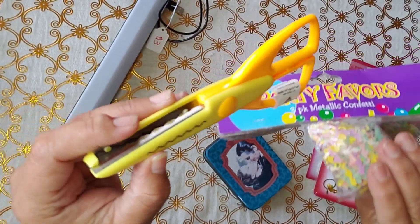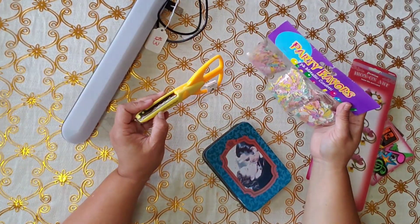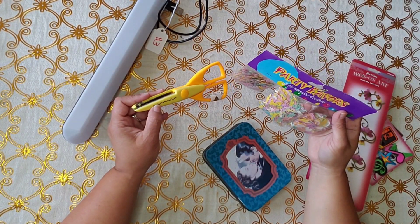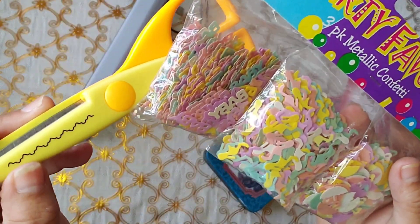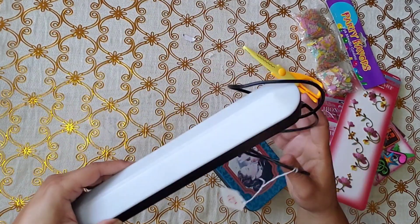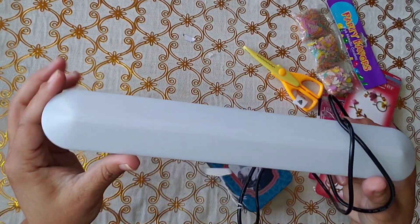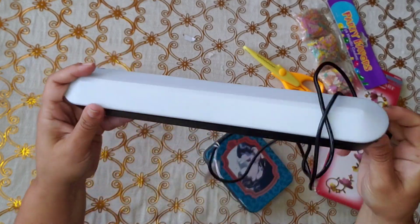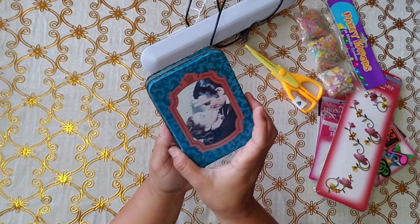This one was supposedly 50 cents but the guy was a jerk. The lady said 50 cents — she was so nice — but her husband said one price, she said one price, and he charged more than what she said. That's not nice. But anyways, I really wanted it and it's fine. And then this one — I believe it was a dollar — for like a ring light, but it's not a ring light. For a dollar, it had three.